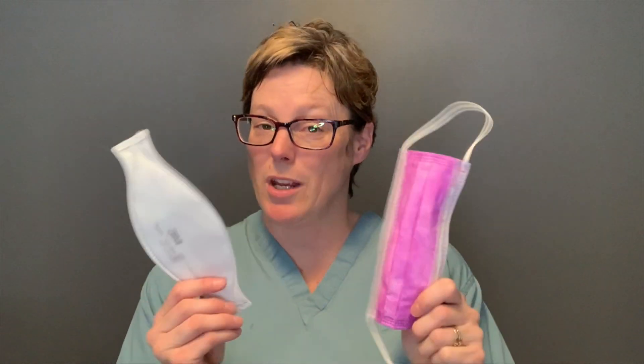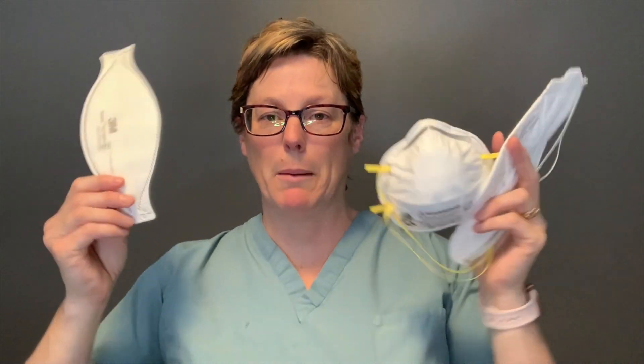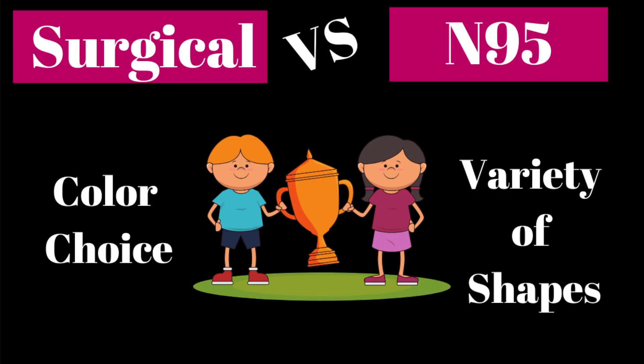One of the first things you'll notice is that a surgical mask looks pretty. It has nice color — it can be blue, yellow, pink — but what's important is if you have two colors to your mask, meaning more than one layer, you want the color on the outside. N95s are all white, boring, bland. They're all the same color but they are all different shapes, which is a unique feature you won't see with surgical masks. Round one is a tie.